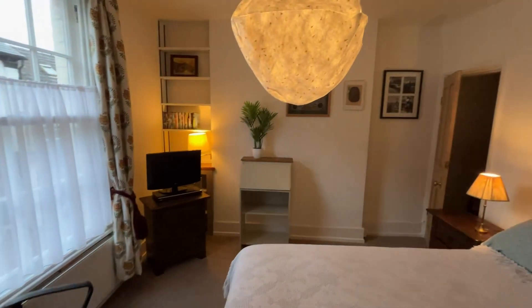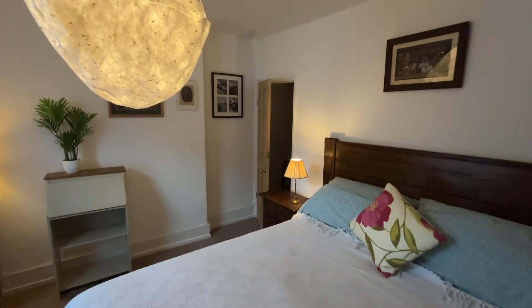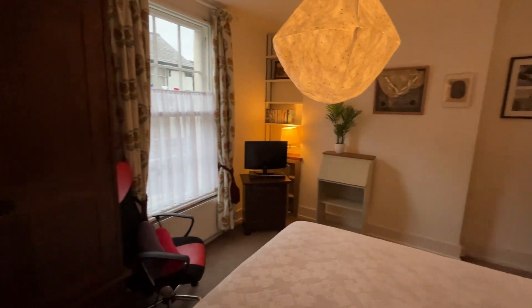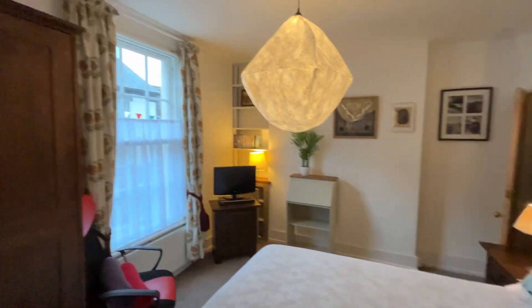I'm going to call this the main bedroom — it's a good size with a built-in wardrobe, plenty of space for a king-size bed, very neutrally decorated, and nice tall ceilings.